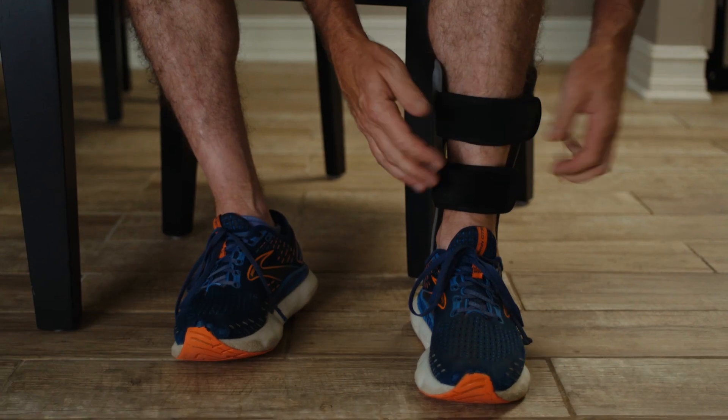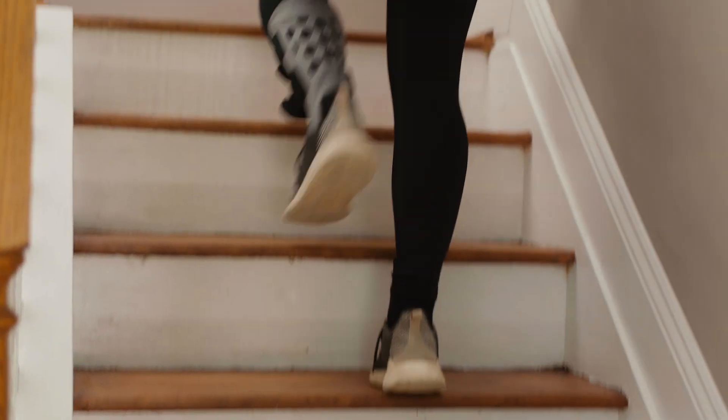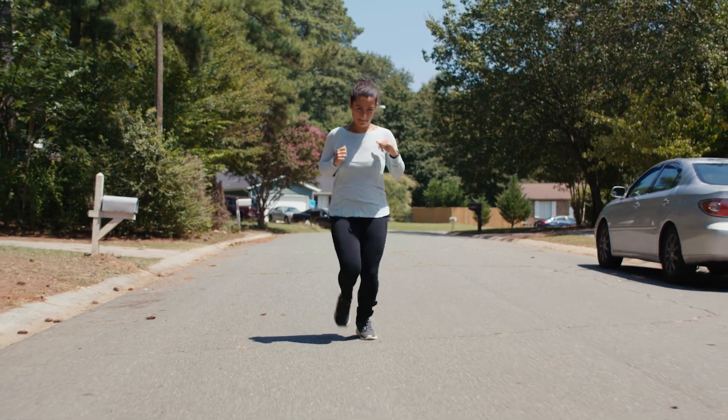Even though we're called orthopedic surgeons, my goal is to treat you without surgery. In the foot and ankle world, bracing is critical to taking care of the patient with non-operative measures.